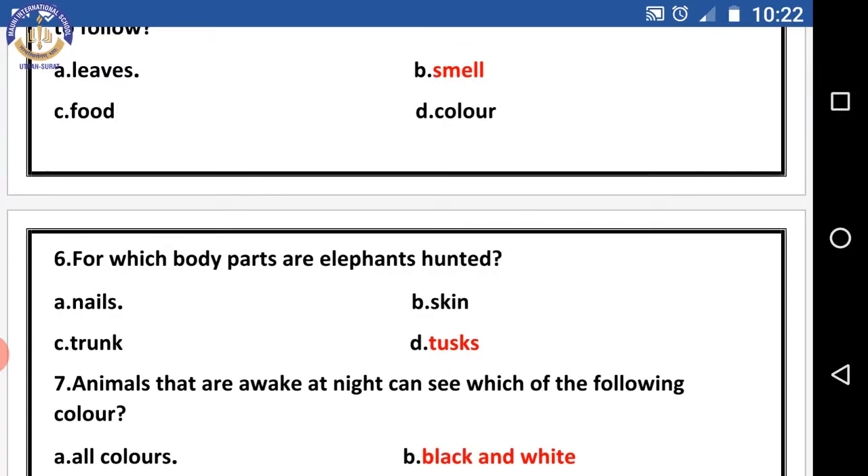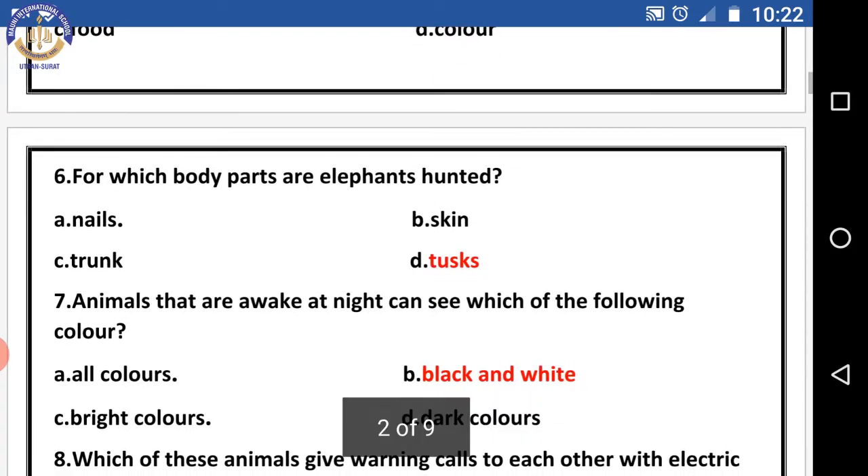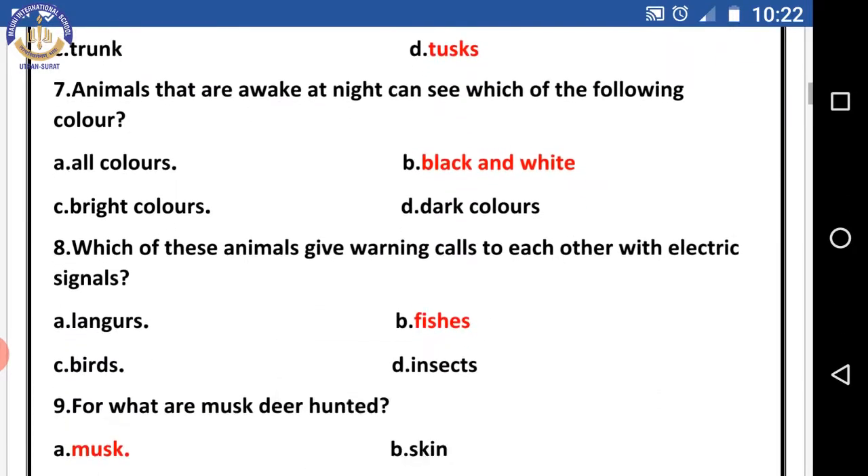Question six: for which body parts are elephants hunted? The right answer is tusks — people hunt elephants to take their tusks. Question seven: animals that are awake at night can see which color? The right answer is black and white.